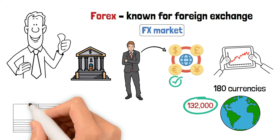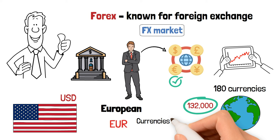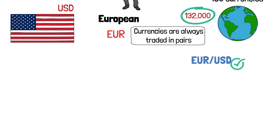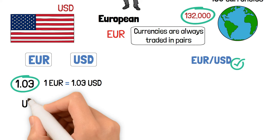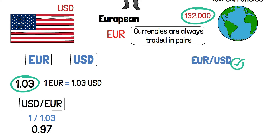Let's have a look at how normal exchange works. The United States dollar symbol in the forex market is USD. The European euro currency symbol is EUR. Currencies are always traded in pairs, so the EUR versus the dollar will look like this: EUR/USD. This pair is the most actively traded pair in the market. The base currency appears first, and the quote or variable currency appears last. The current exchange between them is 1.03, which means that one EUR is worth 1.03 USD. It can also appear as an inverse pair symbolized as USD/EUR, and if you divide 1 by 1.03, you get a quote of 0.97, which is the inverse quote.